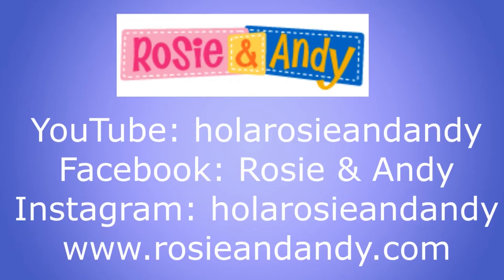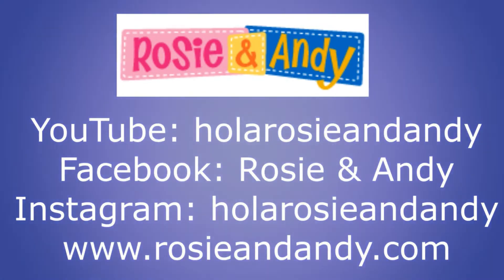For even more fun learning Spanish with Rosie and Andy, visit and subscribe to our YouTube channel at HolaRosieAndAndy. Be first to see all of our bilingual lessons, music videos, Word of the Day, and more! Don't miss our Facebook at RosieAndAndy, Instagram at HolaRosieAndAndy. And for even more information and free bilingual activity sheets to accompany our lessons, visit rosieandandy.com.